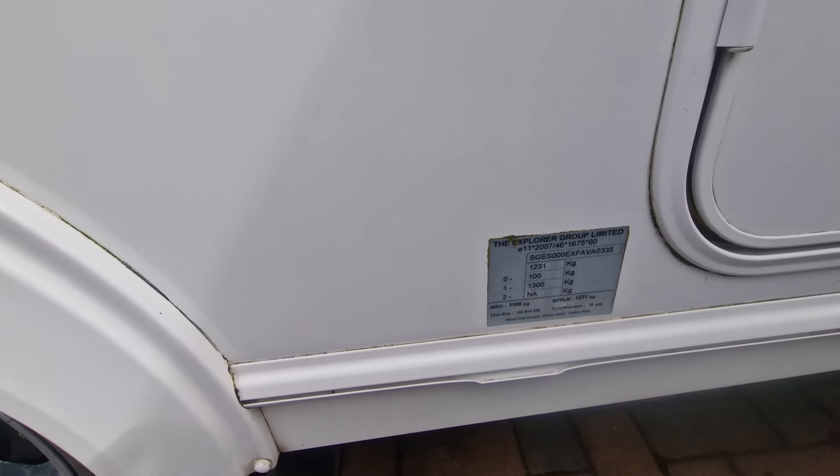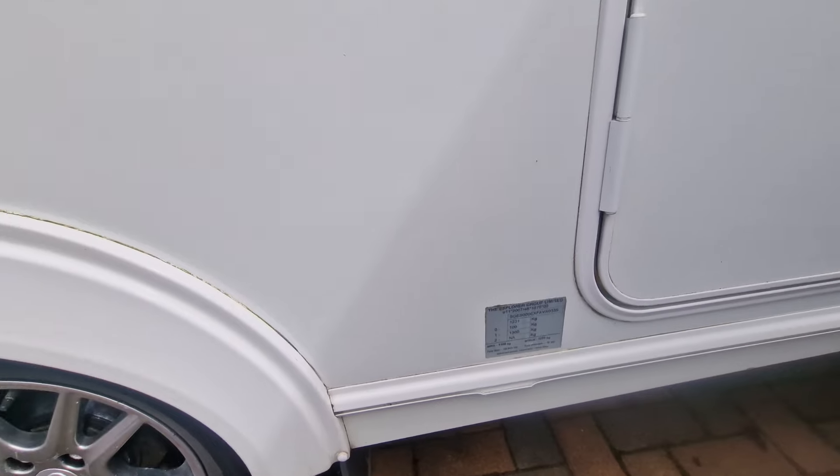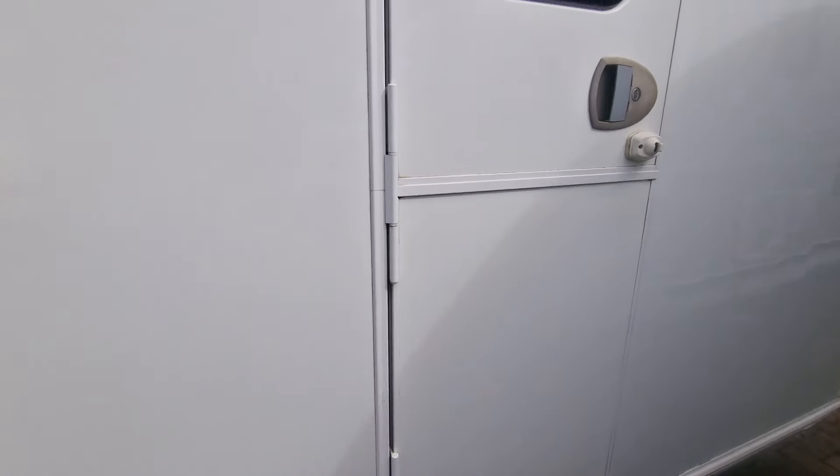There are the specs in terms of the weight — empty MTPLM of 1,231 kilos and unladen is 1,100, so plenty of scope there for most cars.